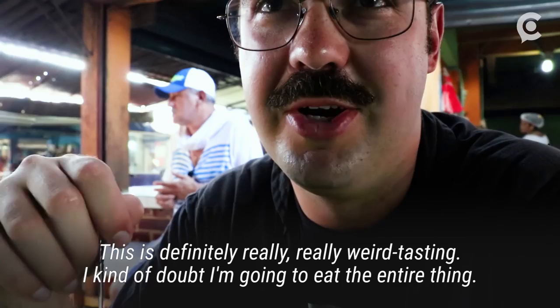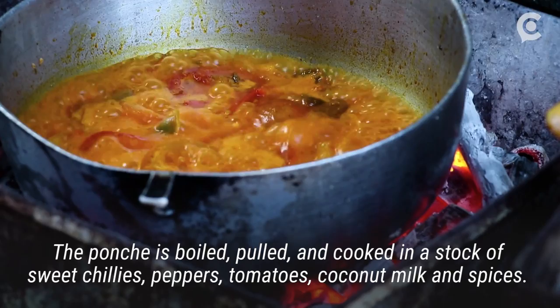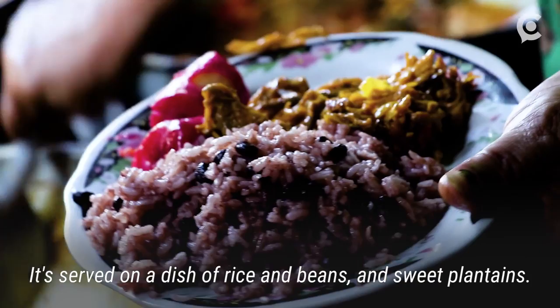This is definitely really, really weird tasting. I kind of doubt I'm going to eat the entire thing. The ponche is boiled, pulled, and cooked in a stock of sweet chilies, peppers, tomatoes, coconut milk, and spices. It's served on a dish of rice and beans and sweet plantains.